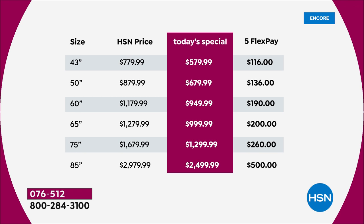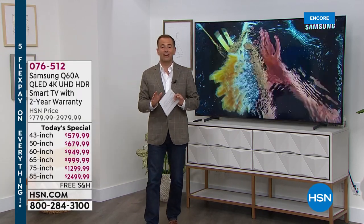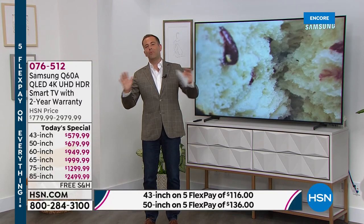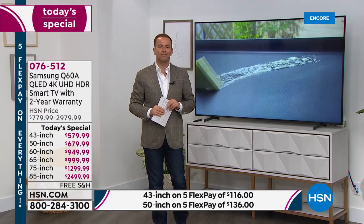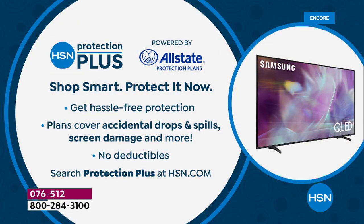I only have 90 available in the 85-inch, so we are expecting an early sellout. A couple of ways to shop today: FlexPay for anybody with any major credit or debit card, and also 18-month VIP financing. If you have the HSN card, it's going to bring the price down significantly — the 43-inch would go to $32 and change, the 50-inch $37 and change. Don't forget to ask about HSN Protection Plus — no deductibles, a great way to protect all your gadgets.